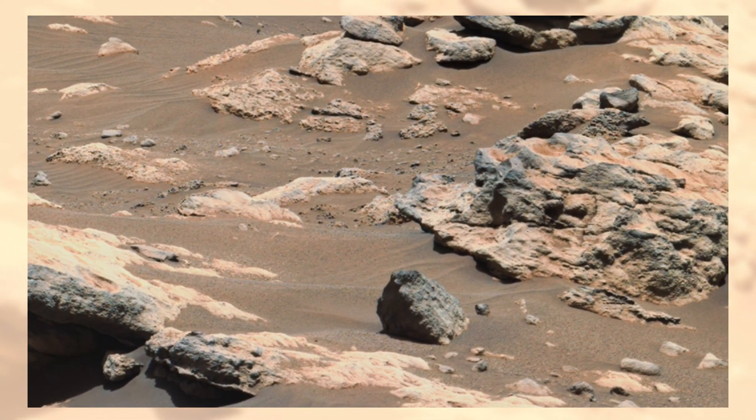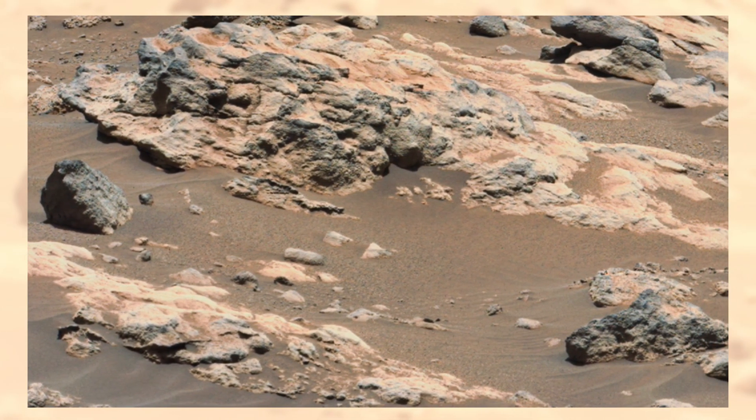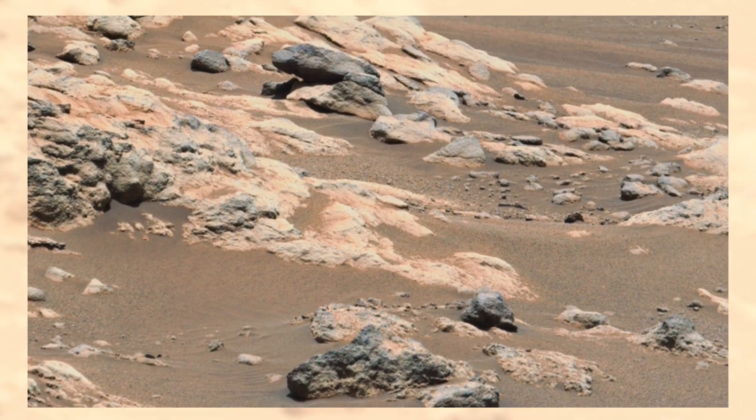Perseverance's mission is not just about capturing beautiful landscapes. It's carefully scanning areas like this to search for organic molecules, microscopic clues, and even taking samples that might one day return to Earth.